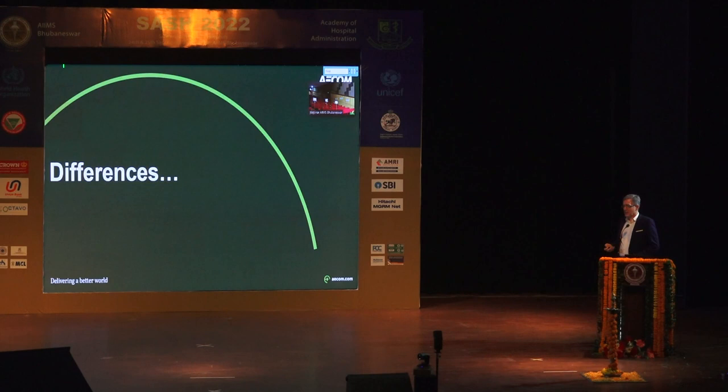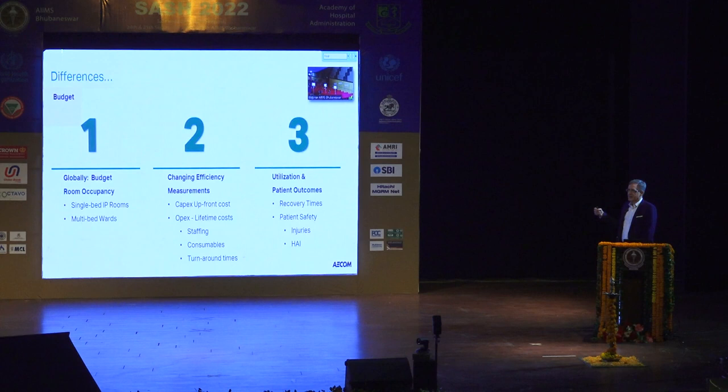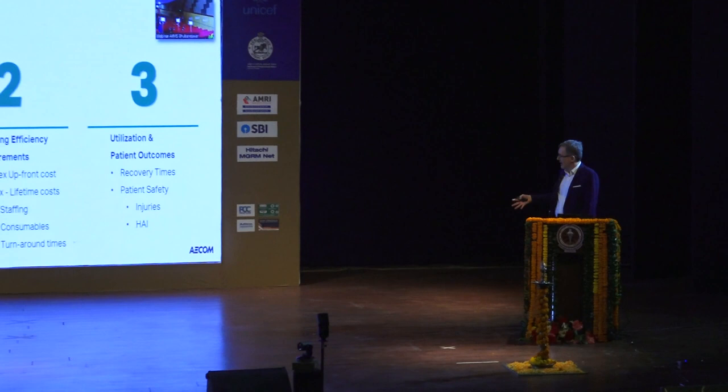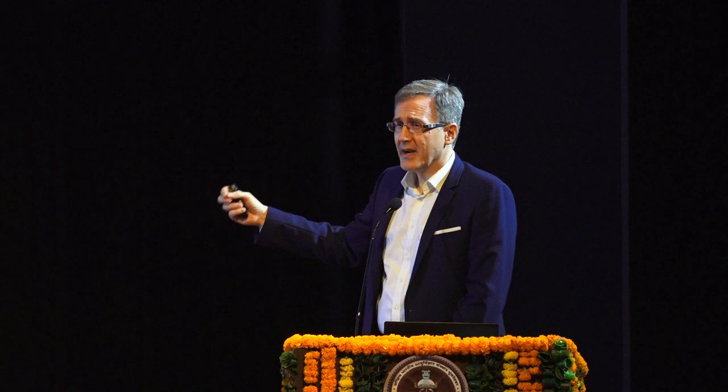One of the differences we're seeing over time: globally there are budget differences in what different countries can afford. But one thing we're consistently seeing now is changing measurements of what efficiency means. It's not necessarily just the upfront cost, but looking at lifetime costs — durable, robust engineering in the buildings, flexible design that can change over time, bringing staffing costs down with more efficient design, better logistics, using fewer consumables, and quicker turnaround times.